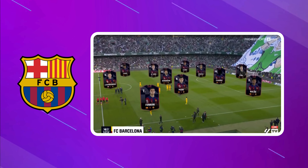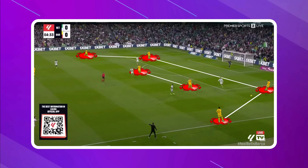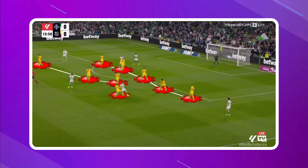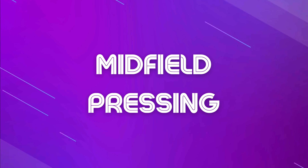Take Barcelona for example, who look like a 4-3-3 on paper. But when they start with a goal kick, they switch things up to a back 4 with 2 midfielders. And when they move into the opponent's half, they might look more like a 3-2-2-3 or a 3-2-5. Defense? That could be a solid 5-4-1 or a vigilant 5-3-2. Pressing in the midfield? You'll see them rocking a 4-4-2.